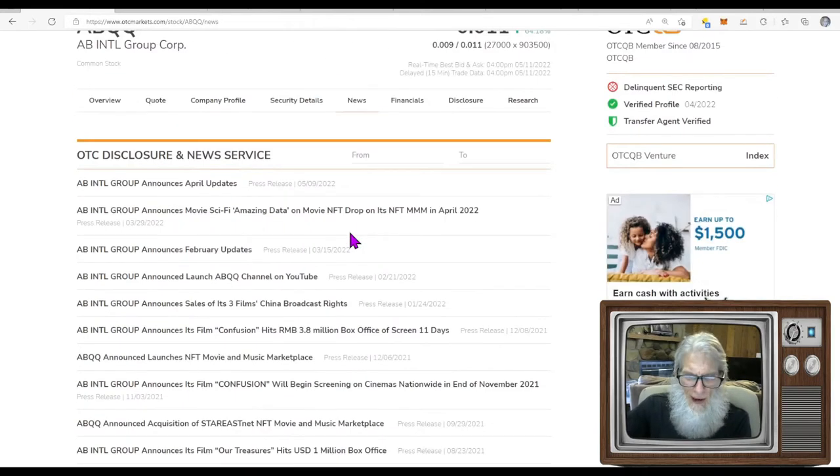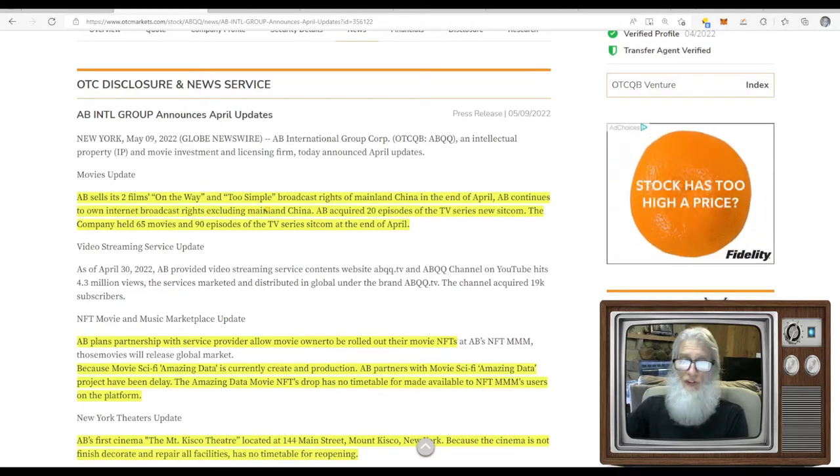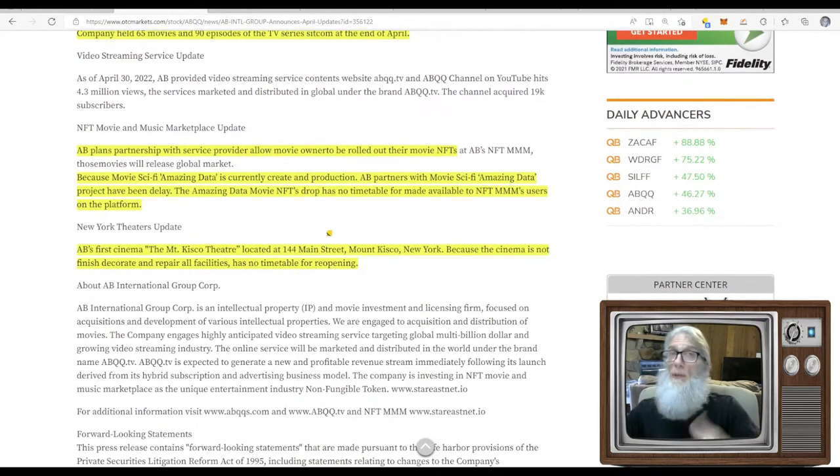The company did have news today — 'AB International Group Announces April Updates.' Not a real eye-catcher, but there's something to learn. They tell us AB sold two films' broadcast rights in mainland China at the end of April, while continuing to own internet broadcast rights excluding mainland China. AB acquired 20 episodes of a new TV sitcom. At the end of April the company held 65 movies and 90 episodes of TV series, and that's what they're making money on right now.